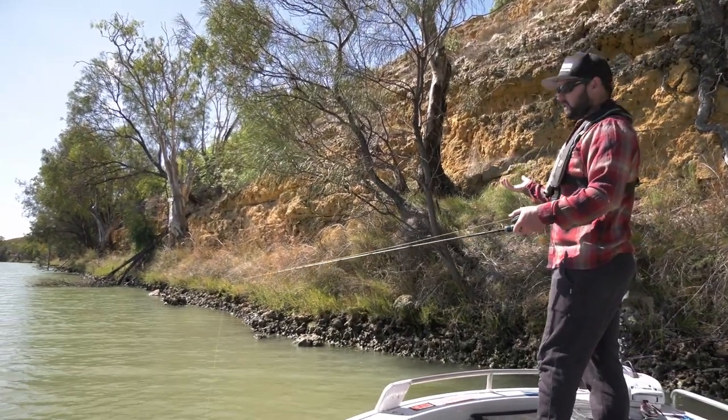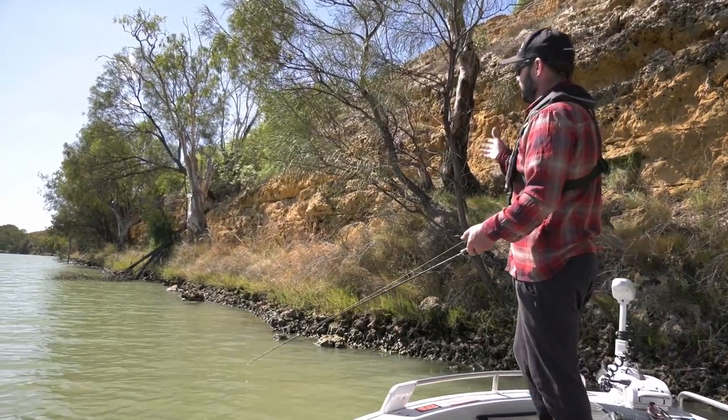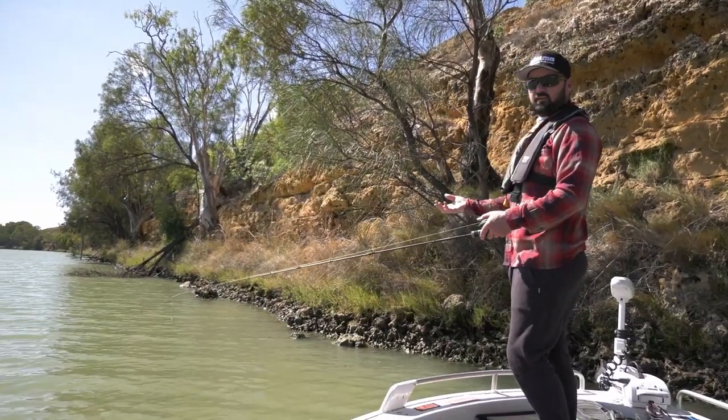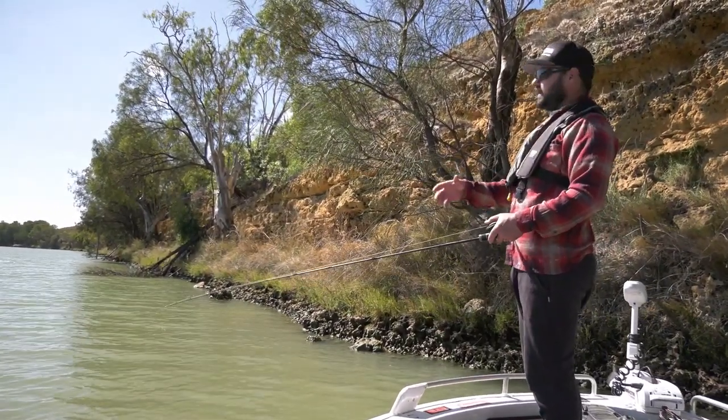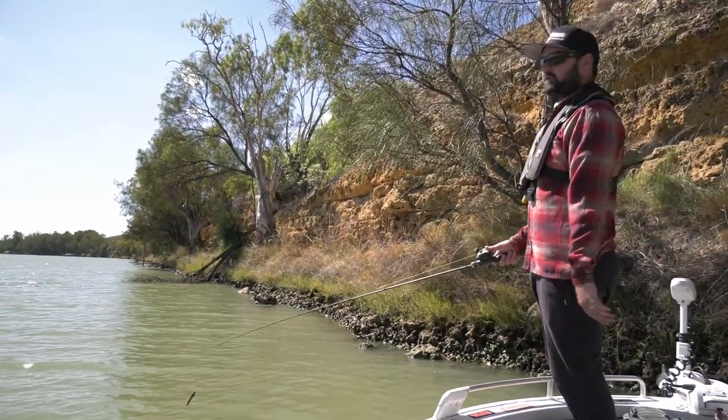These cliffs that we have down here in SA are just absolutely incredible. It's from when the bottom of the river used to be an inland sea, millions of years ago. All that water drained out and what we're left with is these beautiful sandstone cliffs, and they're just absolute fish magnets.